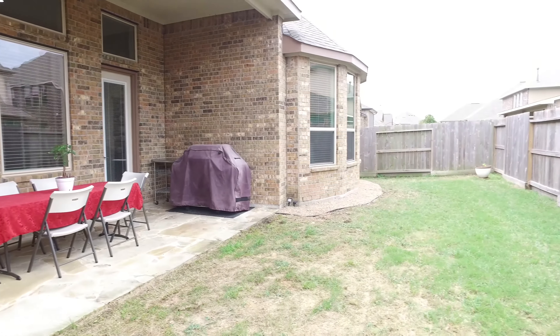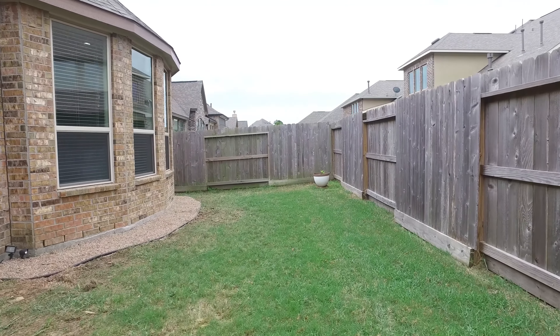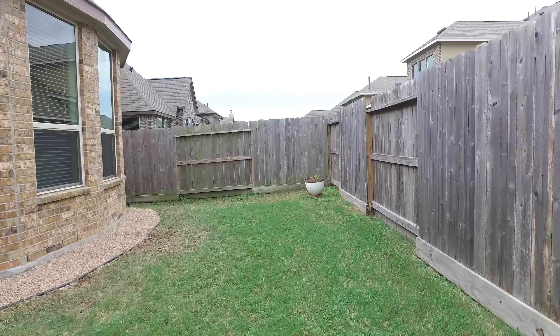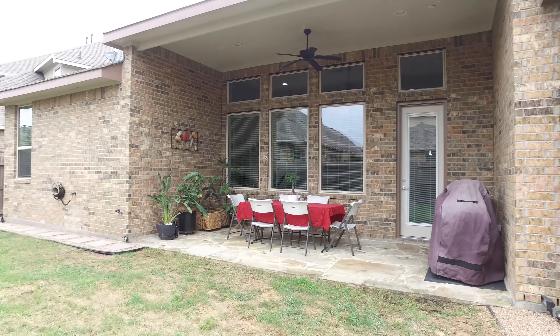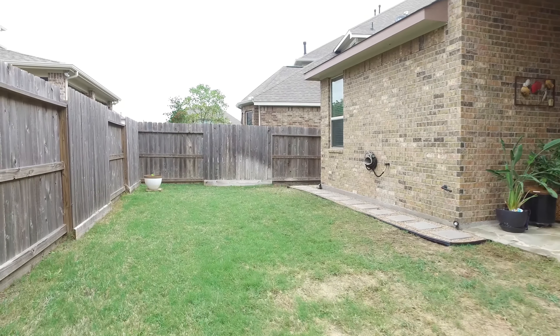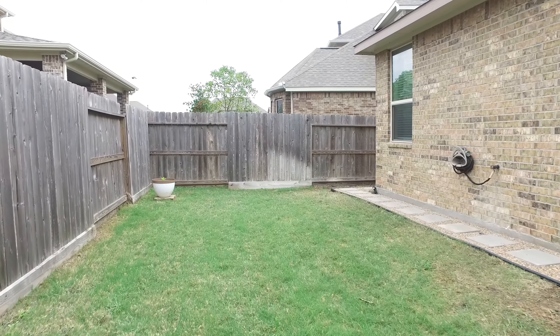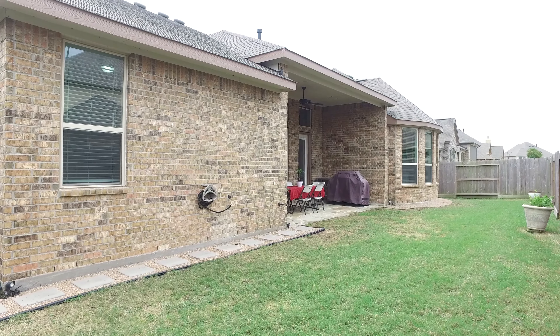In this backyard, fully fenced in, so easy to maintain. You've got a little patio area that you can add on to. This is such an intimate setting where you can dine outside, entertain, barbecue, and it has so many amenities. If you'd like to see it for yourself, please contact the listing agent. Thank you for taking the tour.